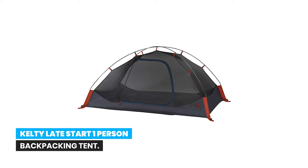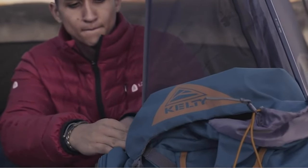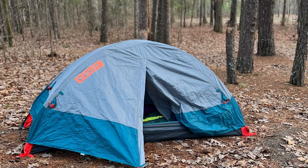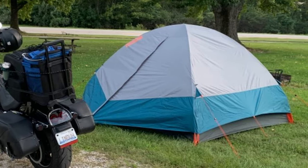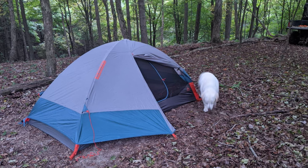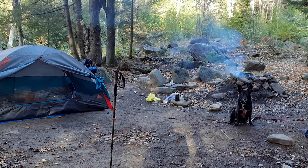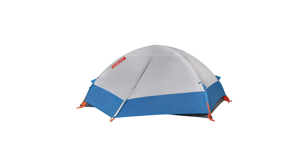Number 2: Kelty Late Start one-person backpacking tent. The Kelty Late Start 1P is a great choice for a lone hiker looking for excellent ventilation, easy setup, and reliable durability at an affordable price. Kelty's Quick Corner technology enables lightning-fast setup in any weather or in the dark. The peak height is 40 inches with a single vestibule protecting 7.85 square feet of storage space. Walls are no-see-um mesh and the floor is tough 68-denier fabric water-resistant to 1800mm. Internal storage includes a ceiling pocket.